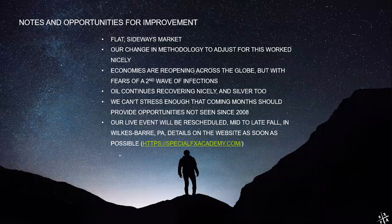Silver is having a very nice bullish run right now. We can't stress enough that the coming months are going to be opportunities that have not been seen since 2008. Either we're going to have an even bigger collapse or we're going to start seeing a recovery — either way, it's going to be a very nice trading environment. Our live event is still planned for Pennsylvania, scheduled for mid to late fall, around the September-October timeframe. We're waiting to see when Pennsylvania reopens fully, then consult with the hotel to confirm the date.